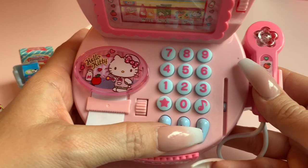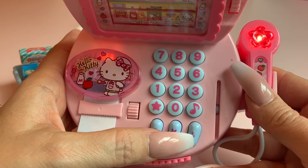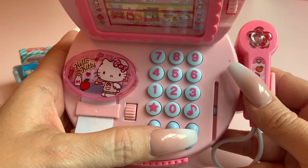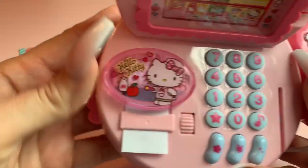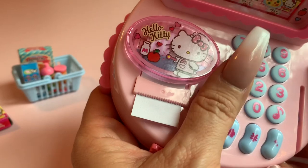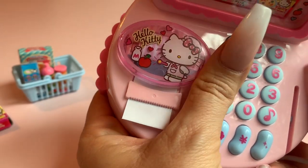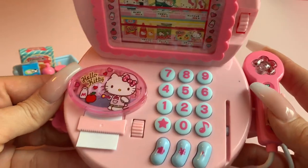This button makes a cute little sound — it makes several sounds actually. Now the register tape that you see here is operated by this dial, so I'm going to move the dial and you can see the paper comes out and it goes back in. It doesn't print anything but it's so cute to look at.